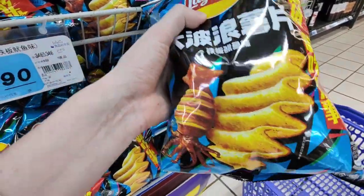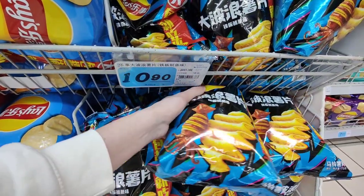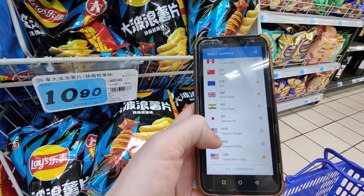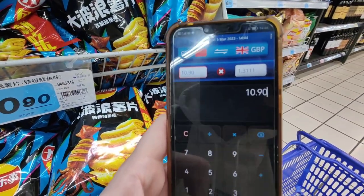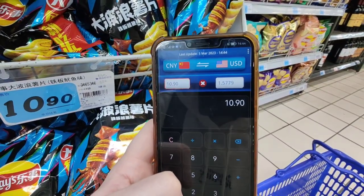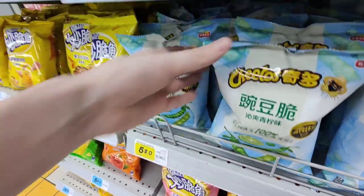I've just spotted these huge bags — they're actually huge. This is grilled squid flavor but the bag is pretty big, and they are 10.90 renminbi. So 10.90 in British pounds is around one pound thirty, and in dollars it's around one dollar and fifty-eight cents.